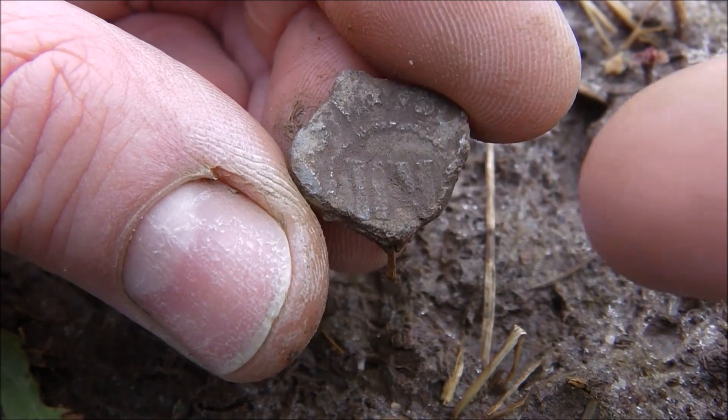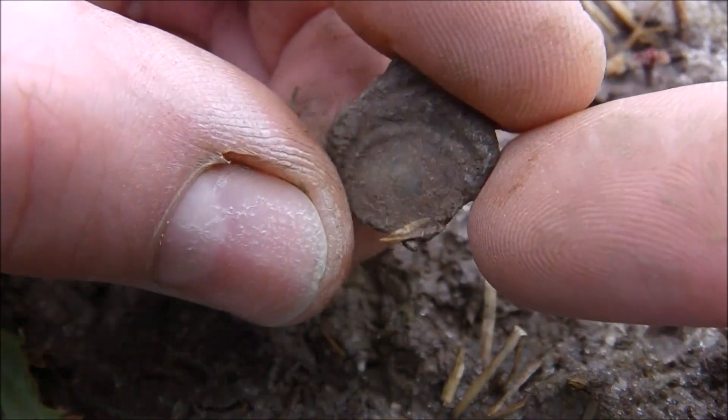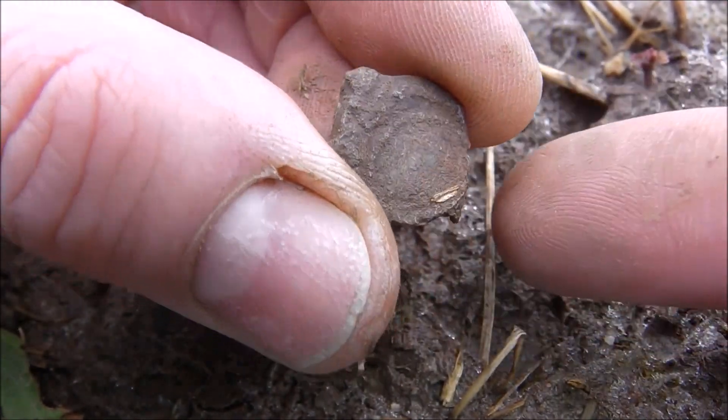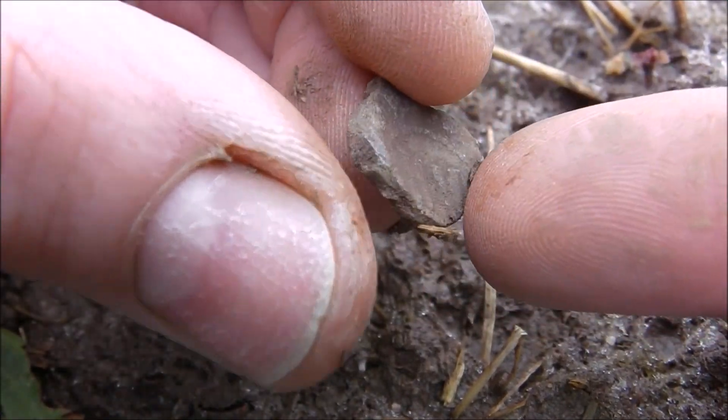My next find is a lead back seal and it shocked me — it looked like an ancient coin for a moment.